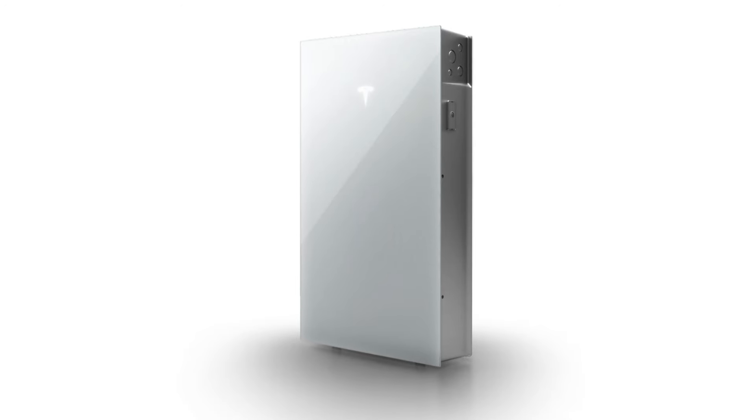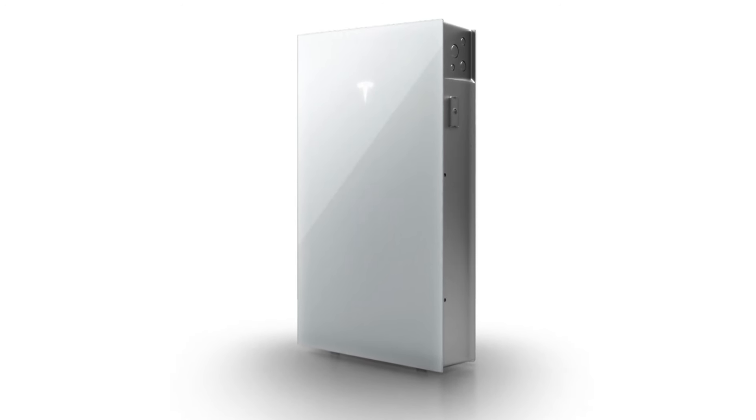These are some compelling facts to take a look at the new gold standard in home batteries, the Tesla Powerwall 3. Stellar is the best in the business at installing them, so you can trust our knowledge and our workmanship.